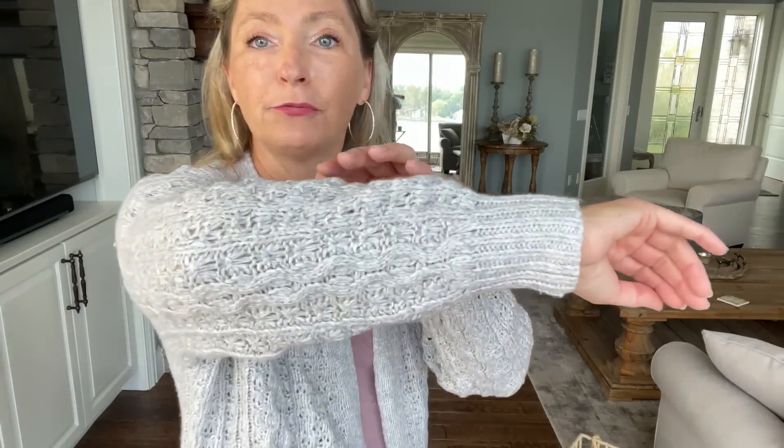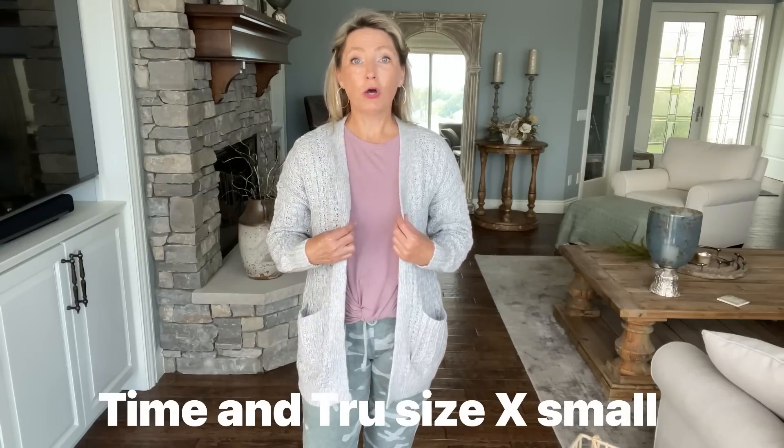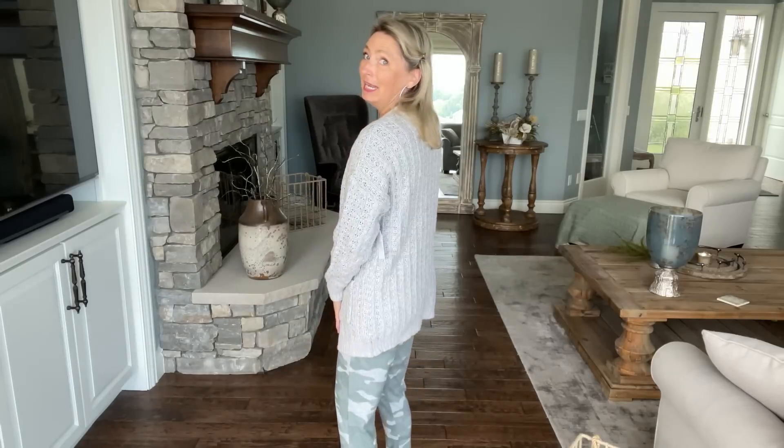Very cozy, very comfy, very kind of just hang out at the house, but still look put together and trendy as well. So first let's talk about this cardigan. It has a lot of really pretty knitting detail on the sleeves and the same detail throughout as well. It does have pockets. There are no closures in the front — it just kind of drapes — but it's very warm. Actually, for $17 or $18, this thing is a winner.